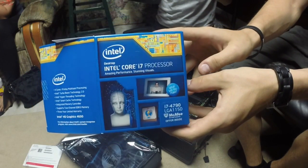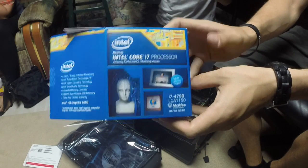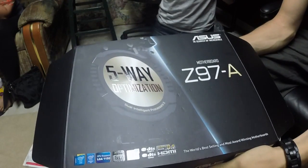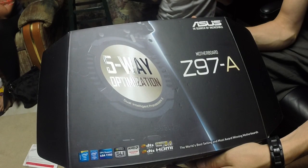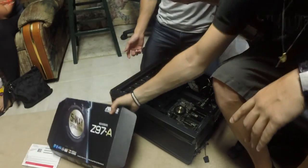To go over the build quickly — we have an Intel i7 4790 quad-core processor, clocking in at about 3.5 gigahertz, not too shabby. The motherboard is the ASUS Z97-A, socket 1150, Intel Z97 — a very nice motherboard, HDMI compatible, supports dual graphics cards.